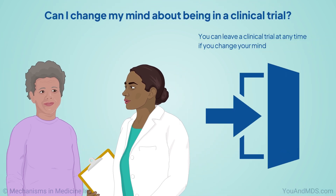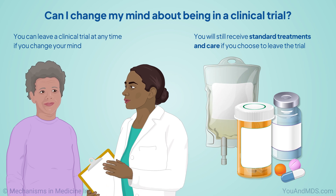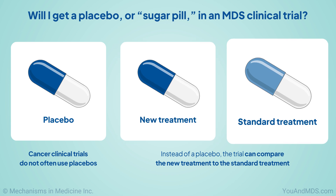You can leave a clinical trial at any time if you change your mind. You will still receive standard treatments and care if you choose to leave the trial. A placebo or sugar pill contains no active ingredients. Cancer clinical trials do not often use placebos. Instead of a placebo, the trial can compare the new treatment to the standard treatment.